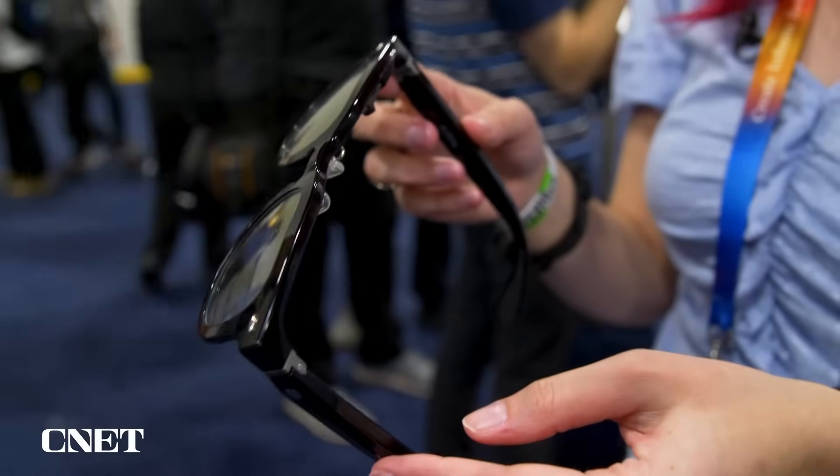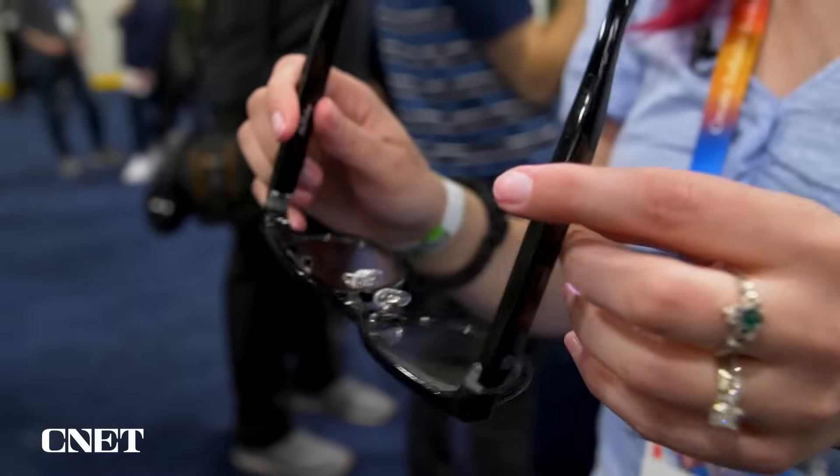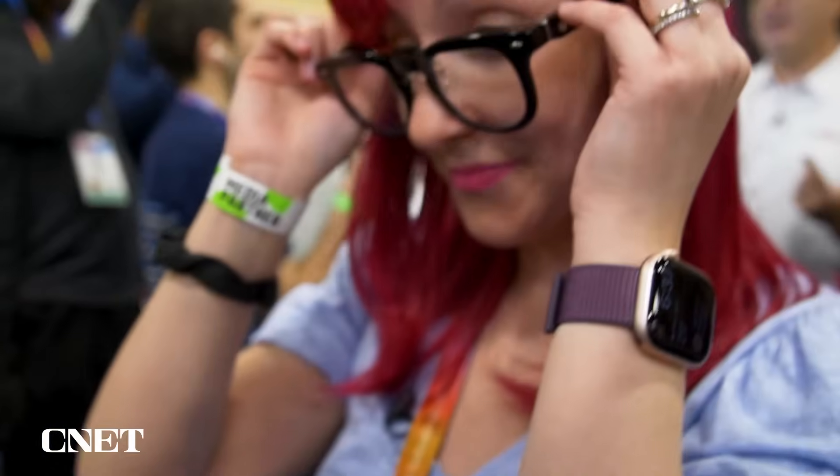The technology inside is proprietary — it's not Google Gemini or something like that. The AI and everything happening in here is from the company itself. I wasn't able to try this in my demo, but eventually the glasses will also have a proactive AI virtual assistant that should be able to be helpful without needing as much prompting.